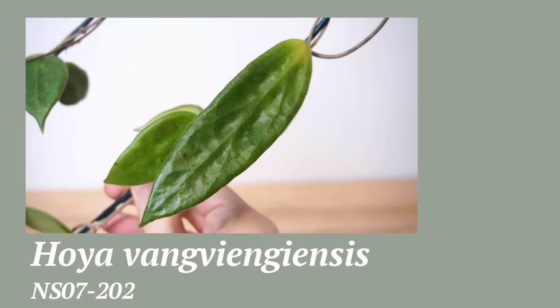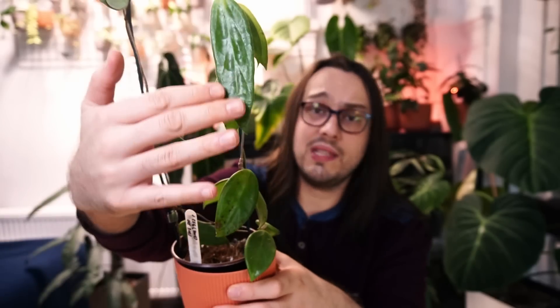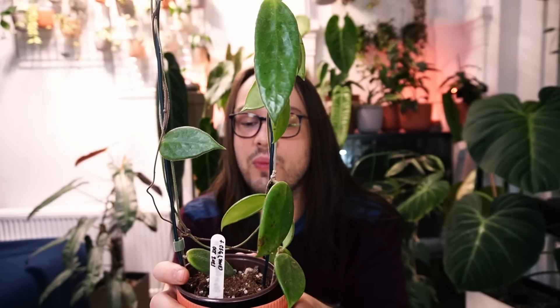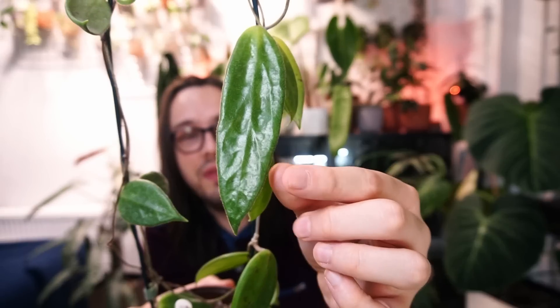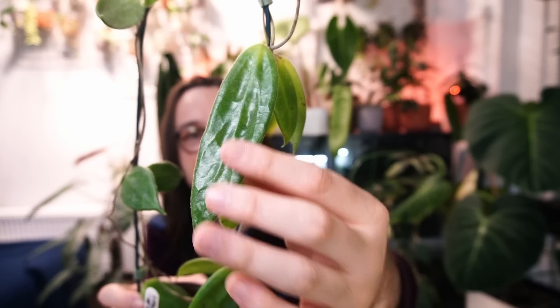The next one can be something a little bit more normal. This is Hoya vangviengensis — NS07202 is the accession number. In my opinion it's a very unique Hoya, and the reason is: first of all it is pubescent, but the unique part is how the leaves are. They are very thick, very succulent. They have very interesting veining that is prominent. On one big leaf you can see how beautiful that looks — it's gorgeous, with some dimpling there.